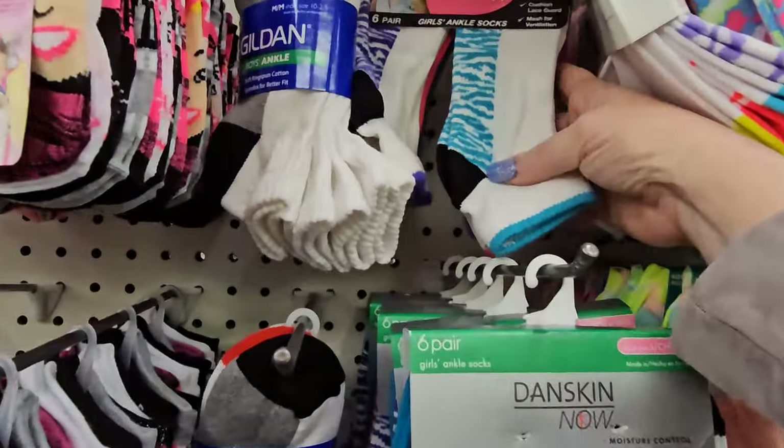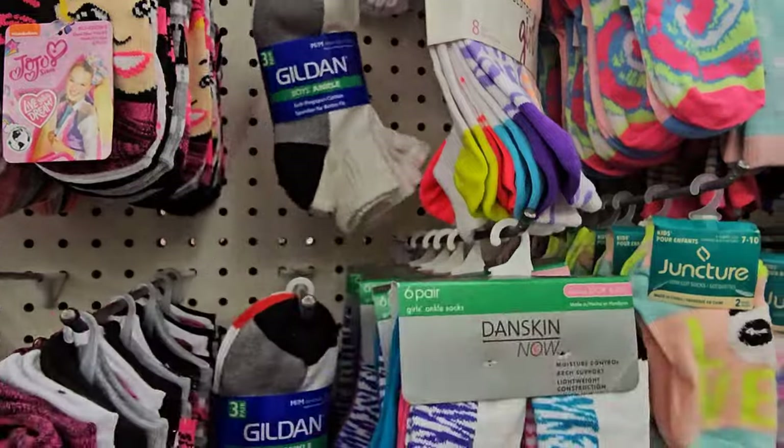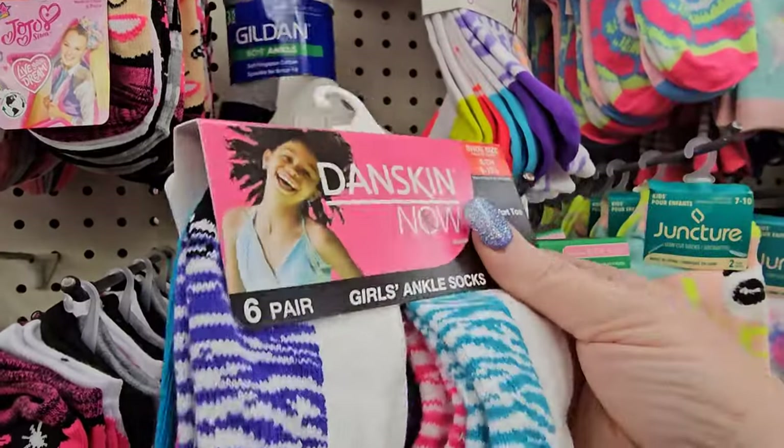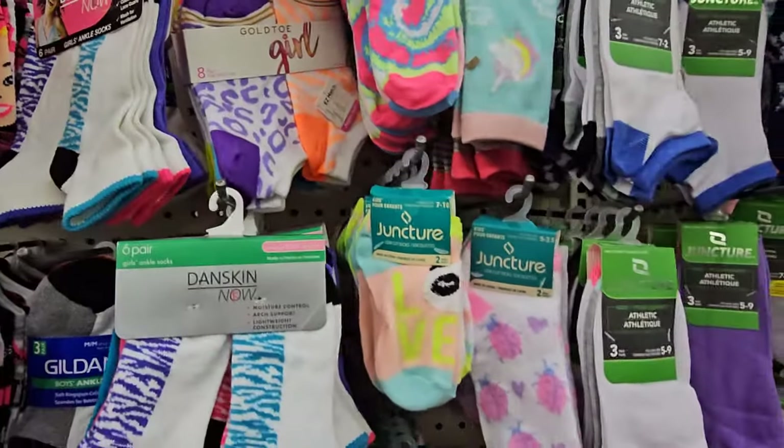There's some Dancekins. These might work — what size? It says six to ten and a half small. Yeah, those are too small for my girl. But look at that — you get six pairs of those. Absolutely crazy.